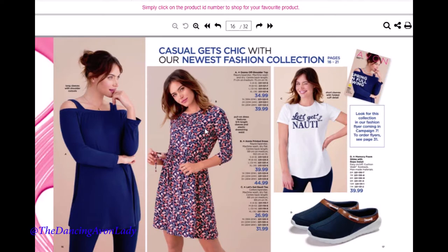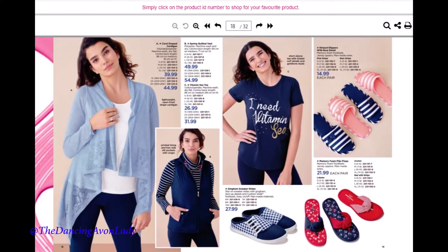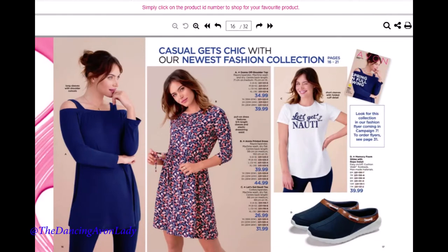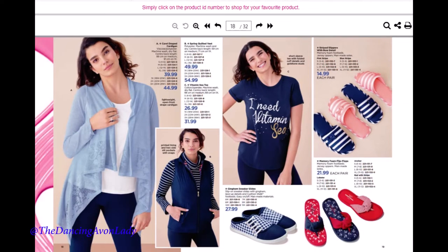On this page we have some really nice and somewhat cheeky fashion collection. One top says 'Let's get naughty,' another says 'I need some vitamin C.' Fashion is a great way to get people excited about Avon because a lot of our fashion items are not available in store. If you see something that really stands out to you, make sure you get it and wear it — be a walking Avon billboard.